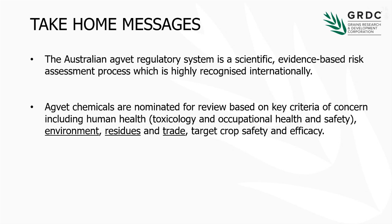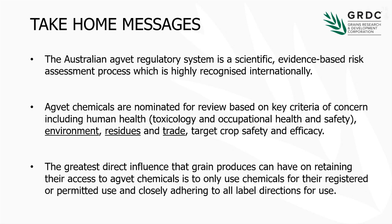When it comes to products being nominated for review — or reconsideration, as it's also called — it is based on some key selection criteria, going back to that scientific evidence-based process. Those criteria are pretty much in order of priority: human health, toxicology, OH&S, the environment, residues, trade — so can we continue to trade with our main trading partners for that commodity — and crop safety and efficacy. As growers, advisors, and the rest of us in the industry, how can we actually influence what's going on in this space?